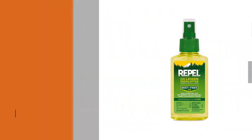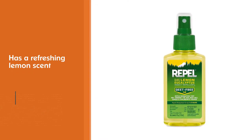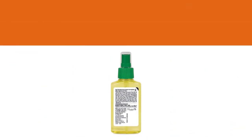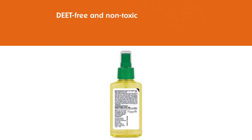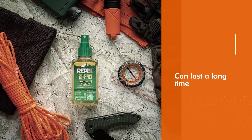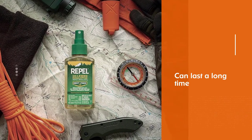Also, the spray has a refreshing lemon scent that will not assault your olfactory senses, but will rather have a soothing and refreshing effect on them. This spray is DEET-free and non-toxic. The repellent's effect can last a long time — at least 6 hours. The best feature is that you can also use it on children 3 years old and above.